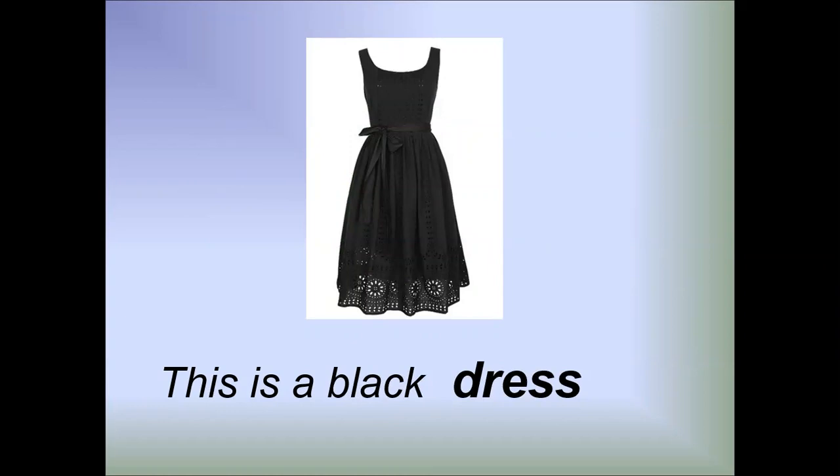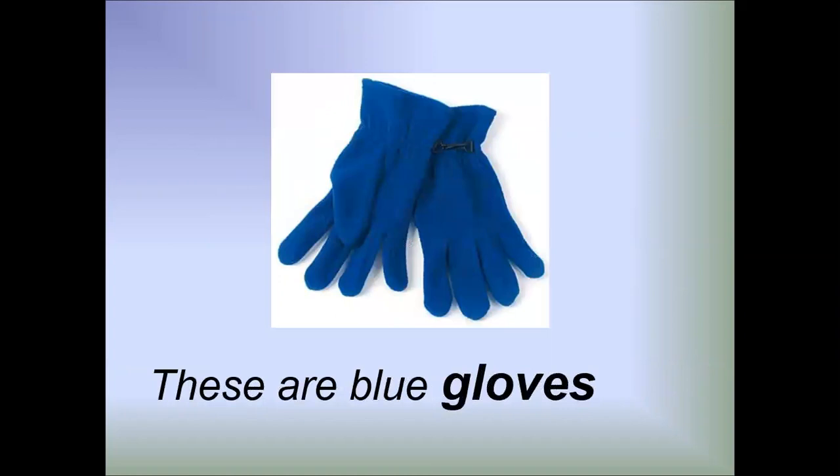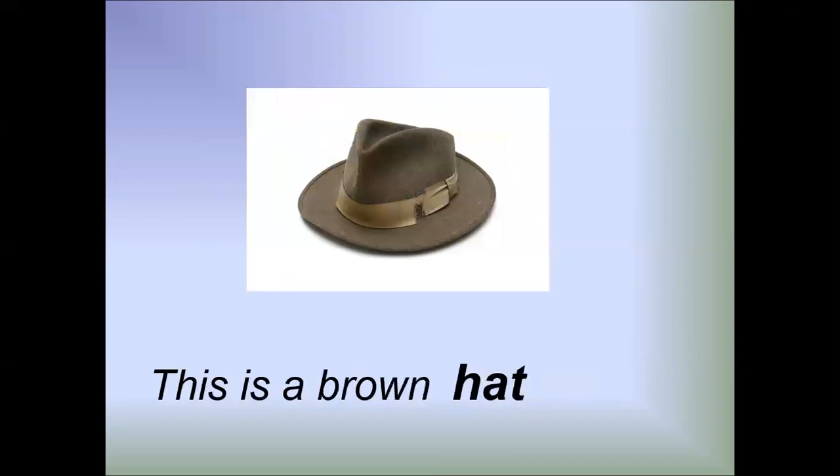This is a black dress. These are Swarovski earrings. These are blue gloves. This is a brown hat.